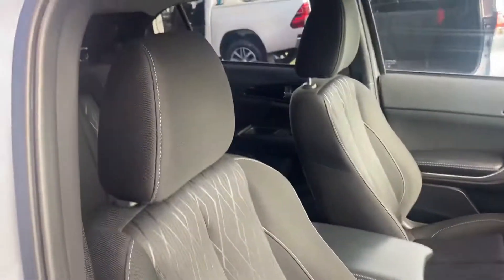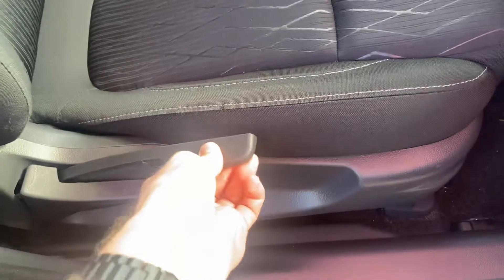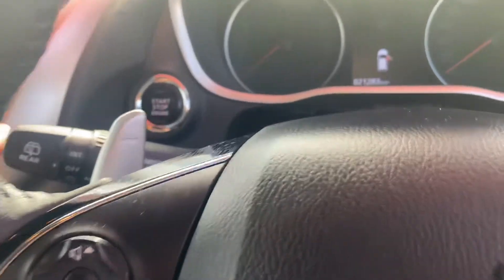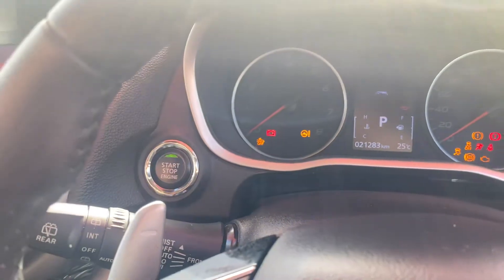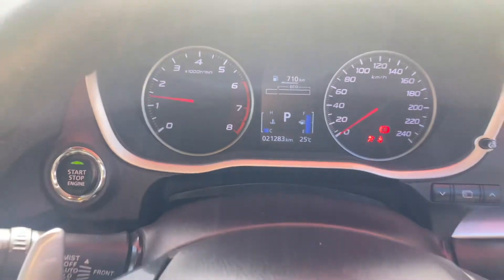I'll just show the condition of the seat before I jump in. Very nice — you've got one lever to raise the seat, that one does the back, and you've got a bar at the front for that. I'll just press the start button — as you can see, 21,283 on the clock.